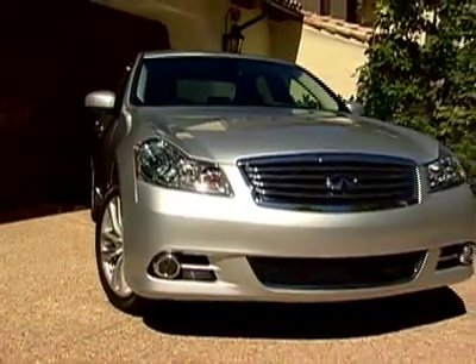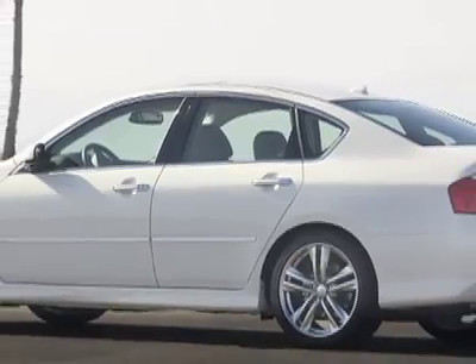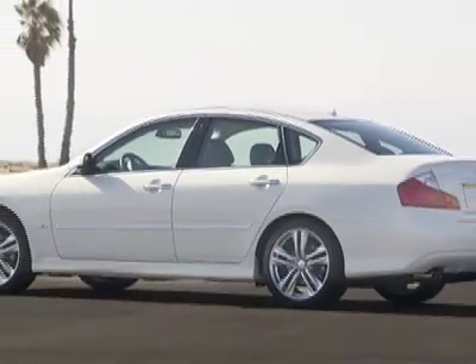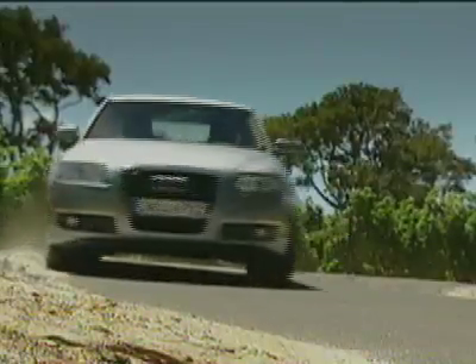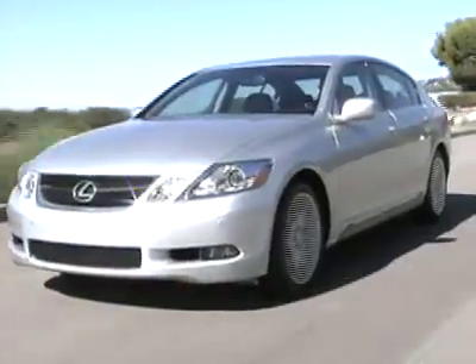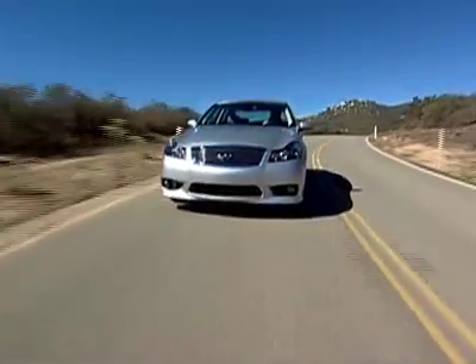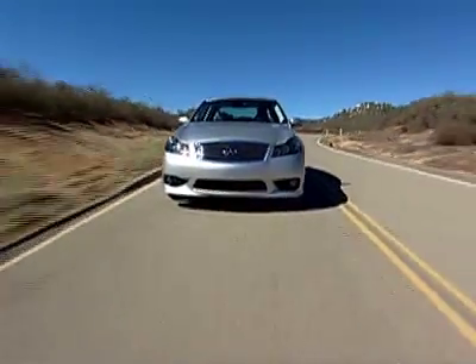Sport and luxury sedans in the $45,000 to $55,000 range represent one of the most competitive segments in the new car market, loaded with great driver's cars like the Audi A6, BMW 5 Series, Mercedes-Benz E-Class, Lexus GS, and Acura RL. For our money, we lean towards the Infiniti M's sportier attitude and aggressive pricing and power structure.